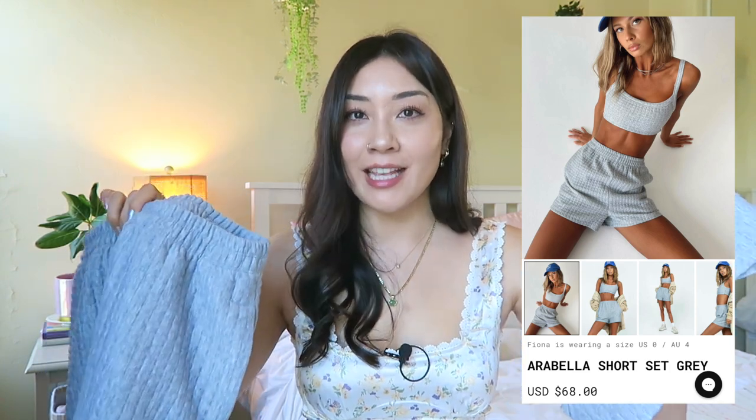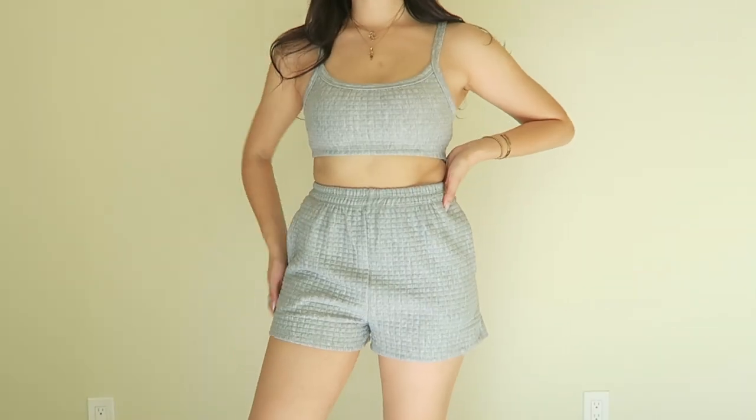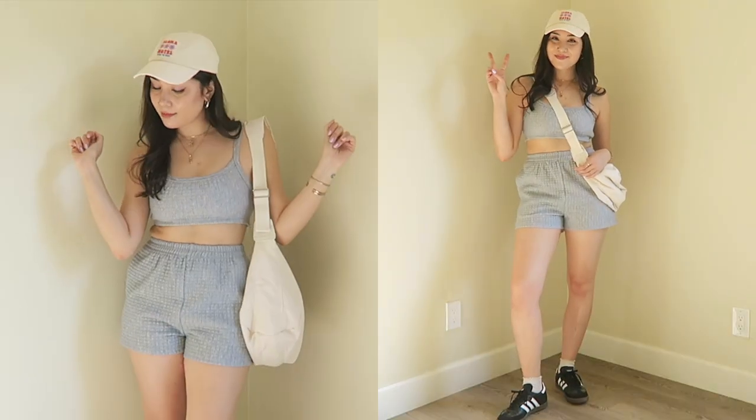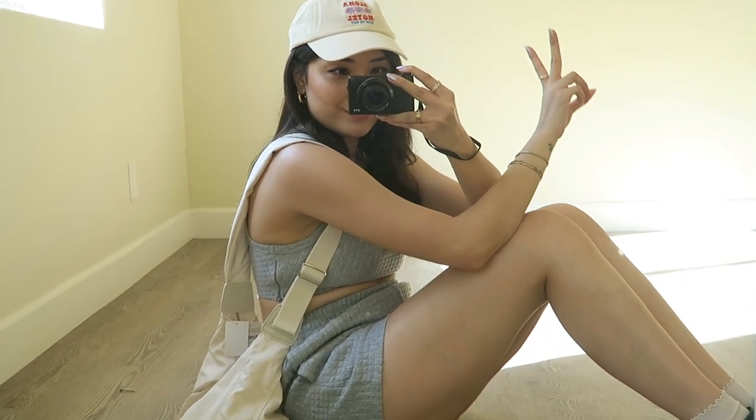Next I got this adorable two-piece set — the Arabella Short Set in gray, US size six. This is the only item I wish I had sized up in, because the top is squeezing the tatas a little too much. But the set is freaking adorable — I absolutely love the quilted fabric, which sets it apart from any other basic set. The shorts also have pockets, which is great. It's so nice for lounging and also perfect for casual days running errands. You really can't go wrong with this set.